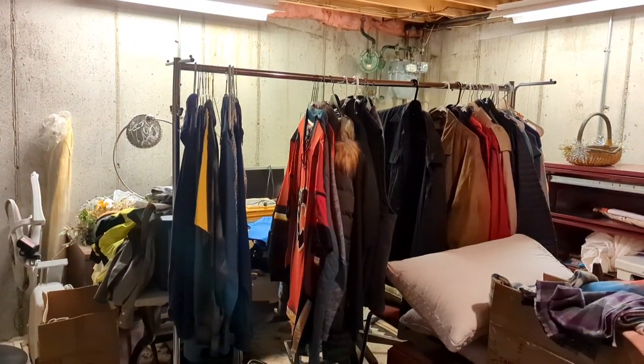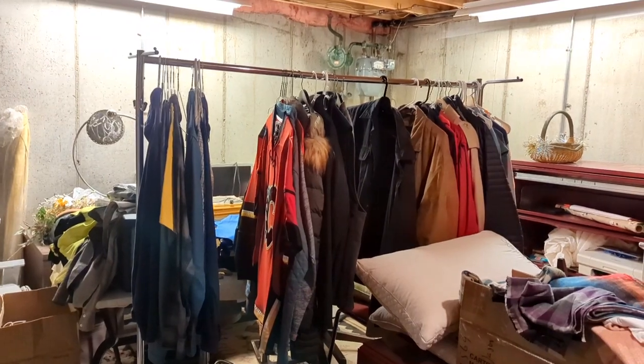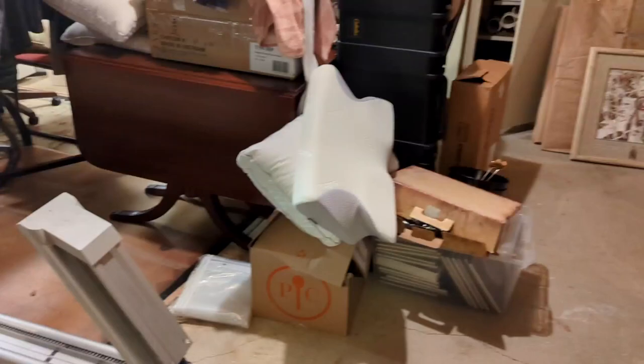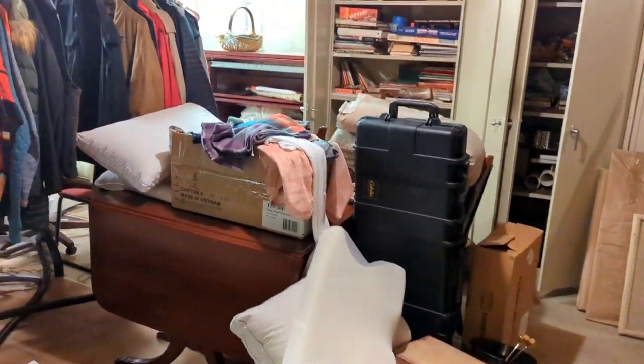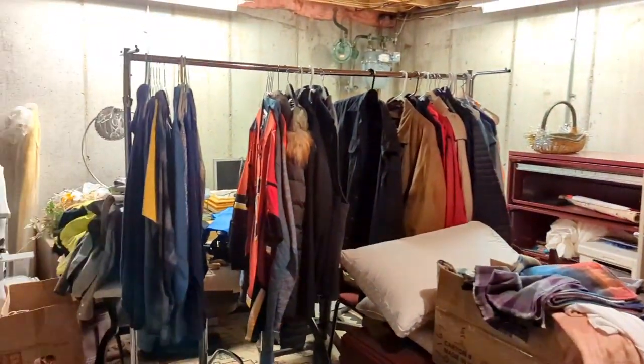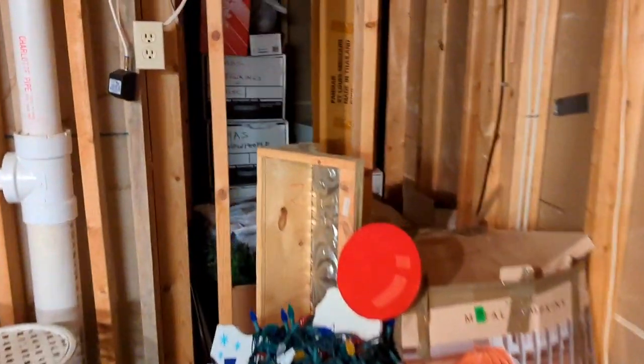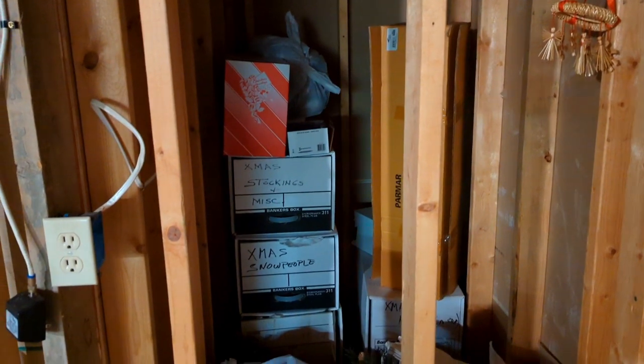We have one more clothing rack to bring up — my poor niece has been bringing all these clothes upstairs. We emptied out all the clothing so we can start digging through here. A lot of stuff to be gone through. We have to get back in here and go through these boxes — that's always fun, you never know what you're gonna find.